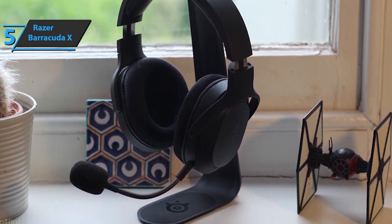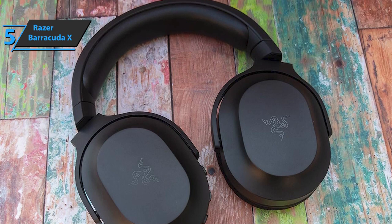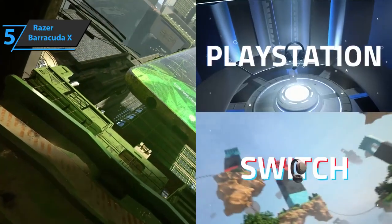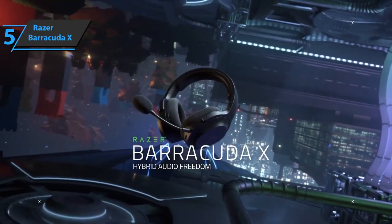Gaming with the Barracuda X is a joy, with huge rumbling explosions, eerily realistic acting, and soundtracks that immerse you in the game. You get a set of stereo speakers that can channel software-based surround sound with aplomb, plus volume and mic controls on the left cup, as well as a detachable cardioid mic. The average weekend gamer doesn't need more than that. For the listed price, you can't beat this one.